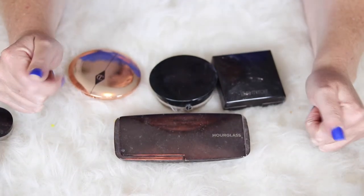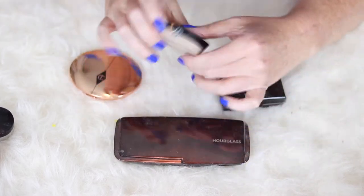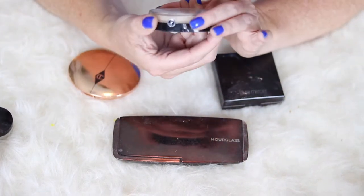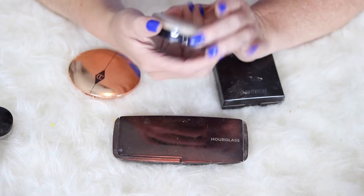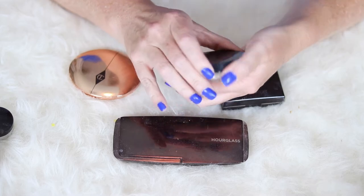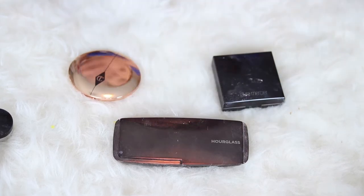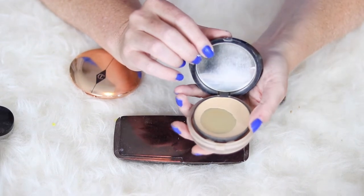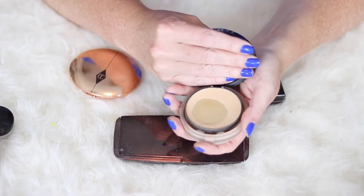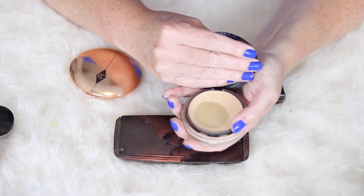I'm going to start with some higher-end powders. Some of these are setting powders, some of them are finishing powders. The first one is the Luminous Silk Compact Dual Fuse Powder Compact in shade number four. This is kind of like a powder foundation. As you can see, I've hit pan on it and I'm almost finished — this is a Jacqueline Hill made-me-do-it, most definitely. It really sets your makeup.